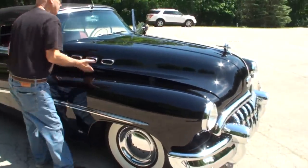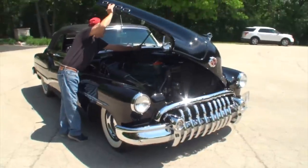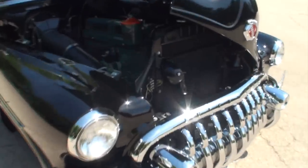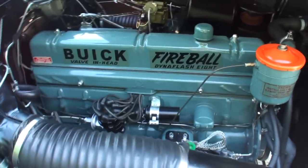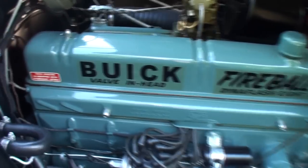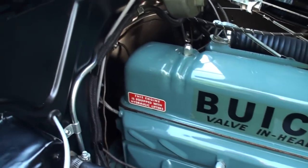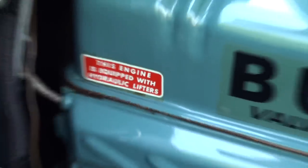Pull it from there. Let me show you how that looks and works. So he sets it that way, and if we come on this side - which is a little more attractive, and you'll see why I say that in a second - you have the Buick Fireball. This is straight eight. What's the cubic inches, Dennis? 320. Dynaflash 8. Hydraulic lifters.